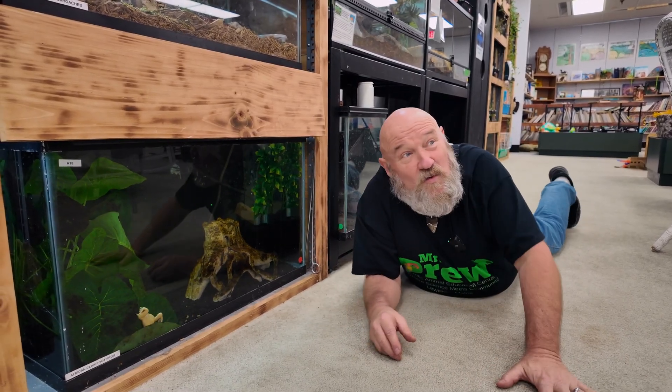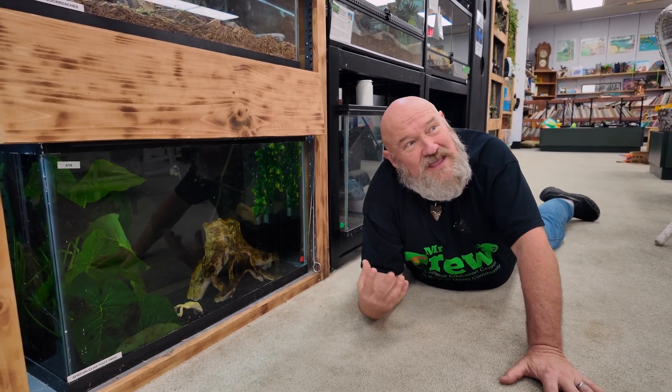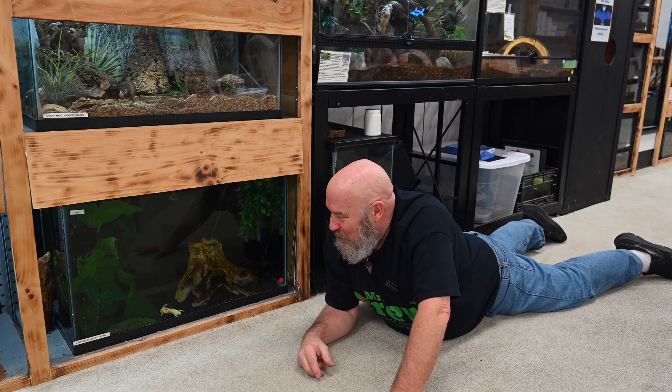They can get bigger, and in the wild they would eat bugs, snails, shrimp, fish — whatever they can catch very quickly. But here he's eating shrimp pellets and he's quite happy with that right now.